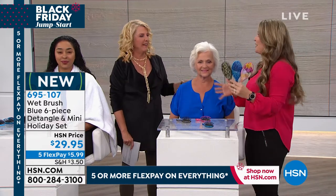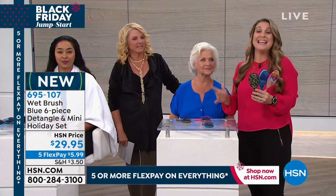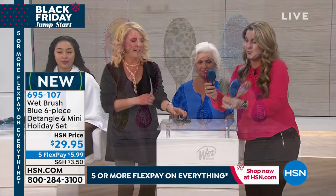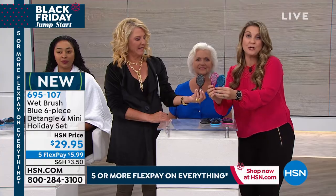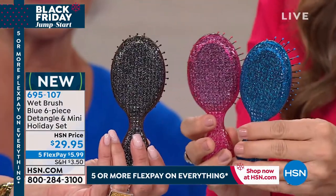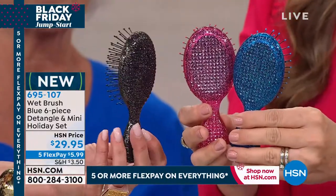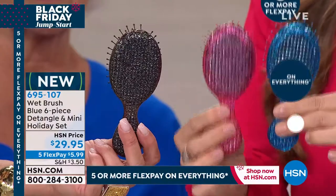You're getting them all, and that really is the amazing part about this. You're not picking and choosing — this six-piece set was created only for you here at HSN. Take a look: you're getting three of the large and three of the mini. I love these little minis — this is from our Rock and Roll series, so we just launched these. Super cute. And every single brush, including the minis, is individually boxed. You can give six different gifts here.